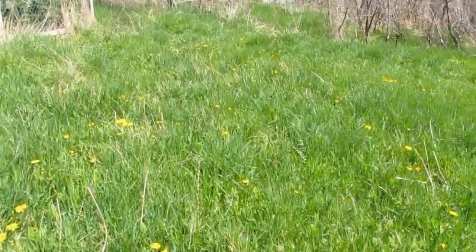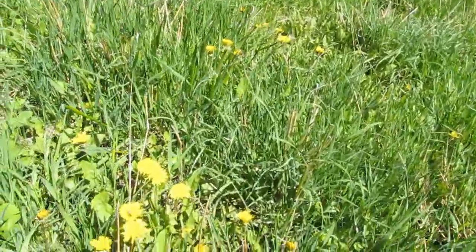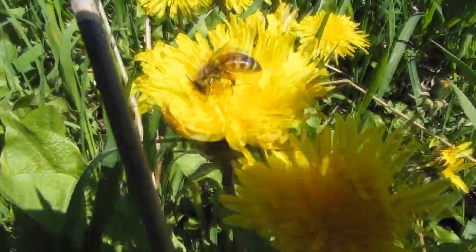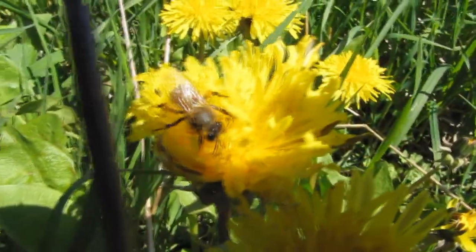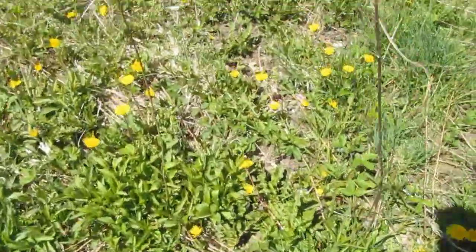I think I see one. Yep, there's one. Let's see if I can get in the sun — I can't get focused, it's not easy to focus. Okay, here's one. Let's see if I can do it.